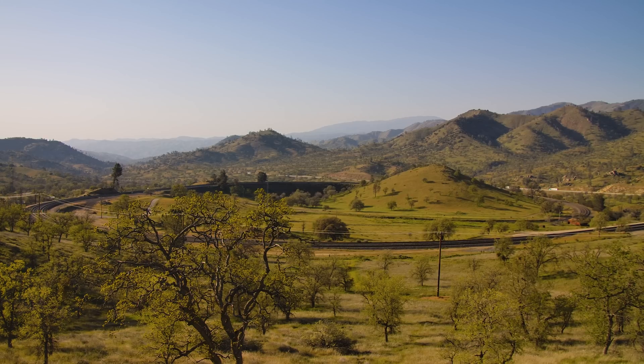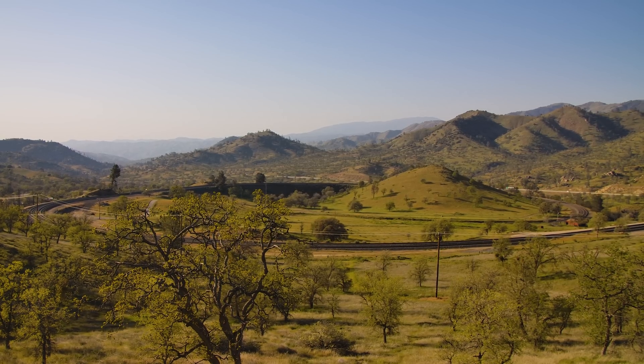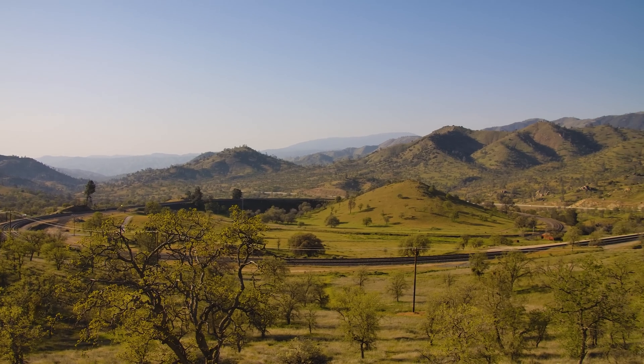All right, so this is the Tehachapi Pass — or rather, this is the Tehachapi Loop, which is a part of the greater Tehachapi Pass.